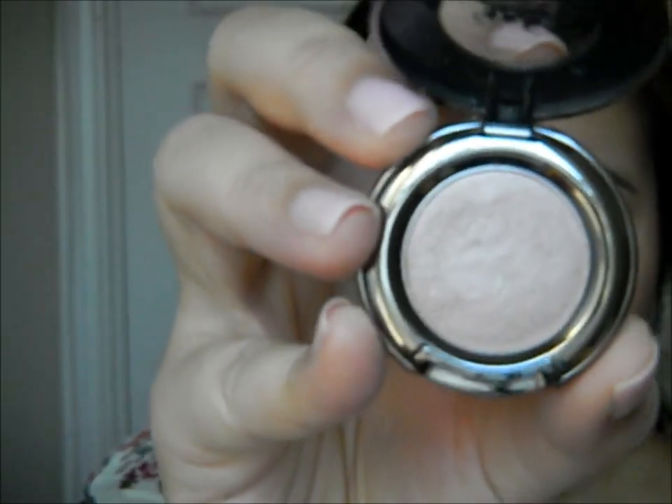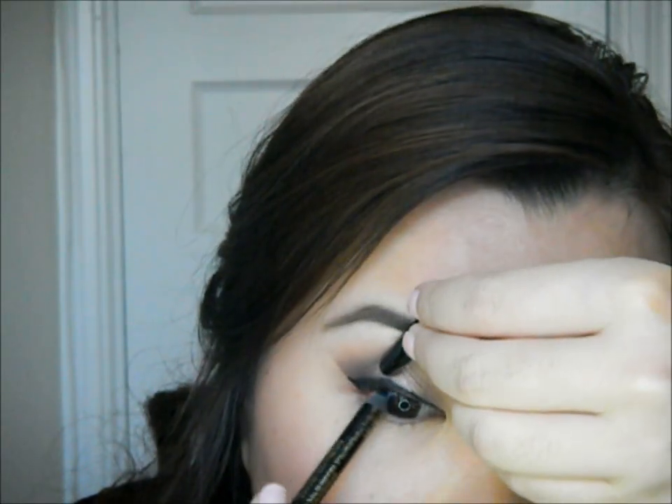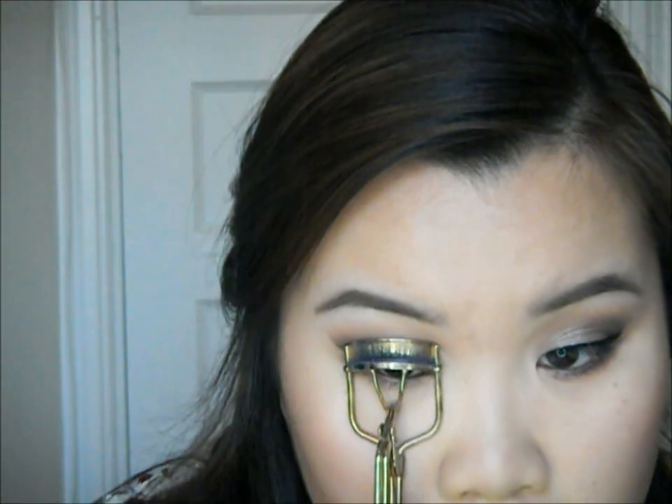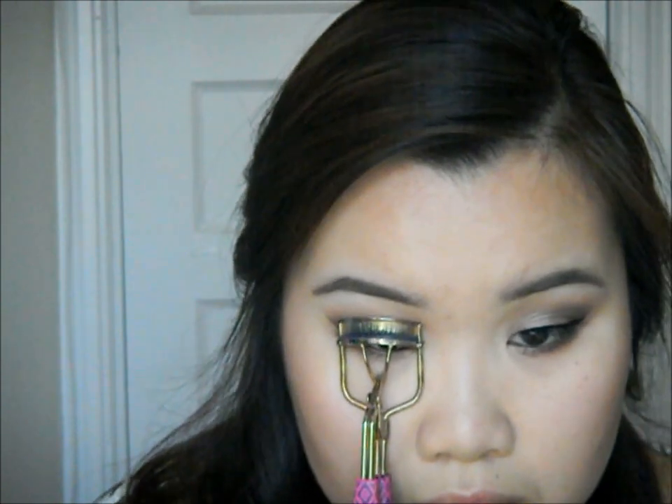I'm going in with Sin by Urban Decay, using my ring finger to apply it to the center of my lid to give it a spotlight effect. It adds dimension and really highlights that area of the eye in photos. I use a clean blending brush to blend the edges out. Then I'm tight lining my eyes with Too Faced Perfect Eyes in black in preparation for false lashes. I also used Satin Taupe and Brun with a smudge brush, smoking it underneath the lash line so the eye makeup looks balanced.